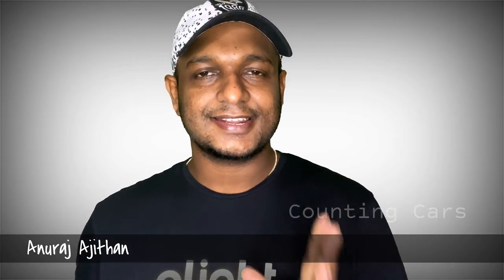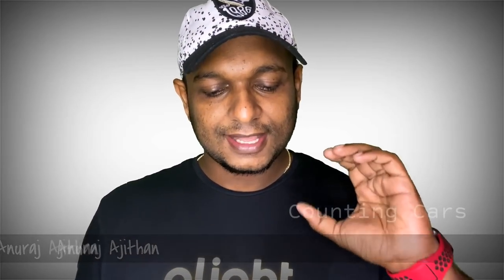Hello friends, welcome to Counting Cars. Counting Cars is here. Today I am going to talk about the Tata Indigo CS.